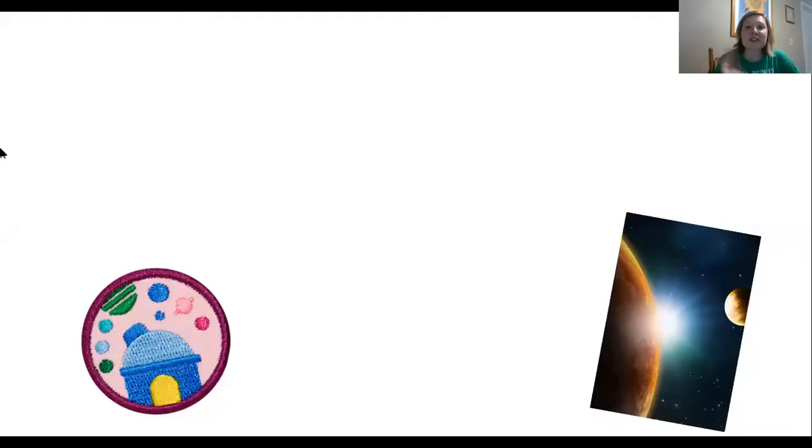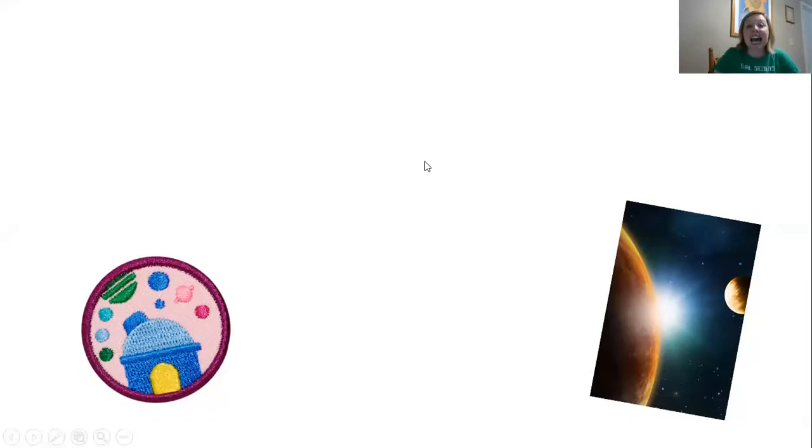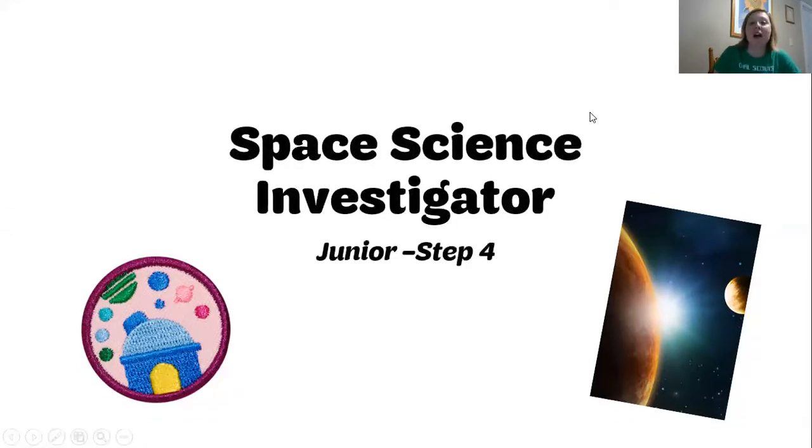Good morning, Girl Scout Juniors. This is Mrs. Laurie, your virtual program coordinator, and I am here today to help you accomplish step four of earning your Space Science Investigator badge. As I stated in the last video, we would be doing a fun little experiment project today to help you accomplish and earn step four. So let's get started.